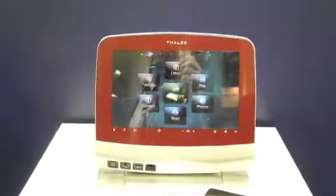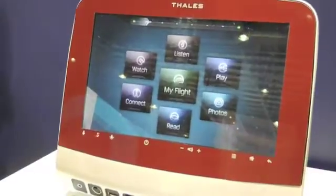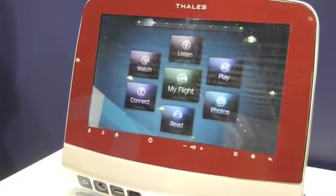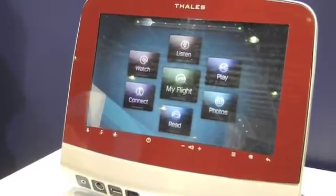We're showing examples of the economy seat screen, which is a 12-inch capacitive touch screen interface and supports high-definition video, MPEG-4, and a very wide range of applications delivered through the use of the Android operating software and the Android market.